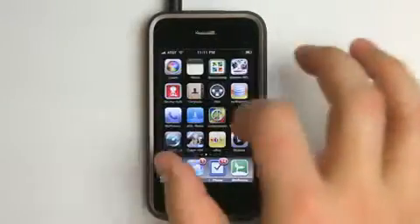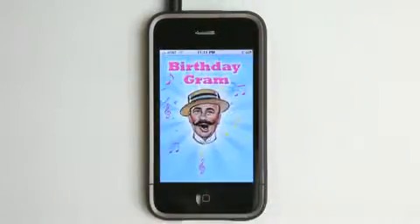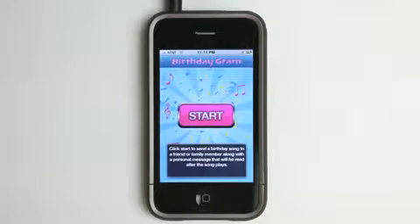Today we're going to take a look at an application for those of you that like to get a hold of people on their birthdays and send something fun. It's called Birthdaygram.